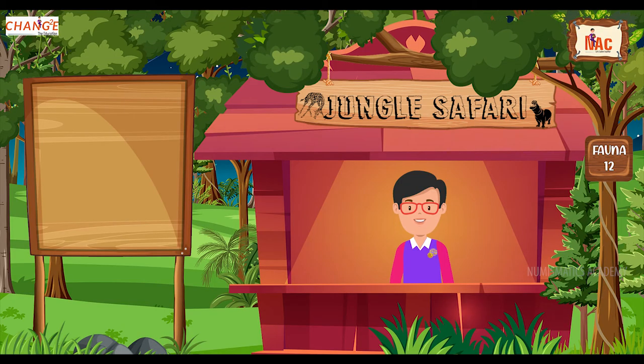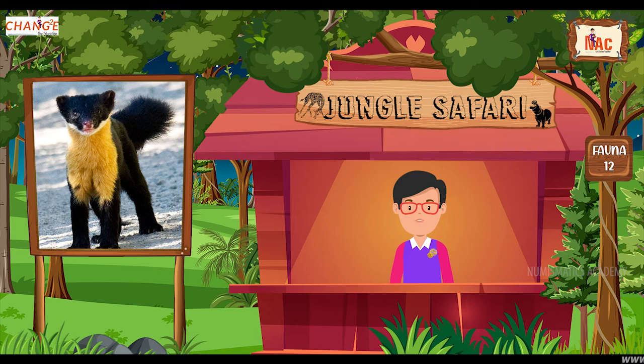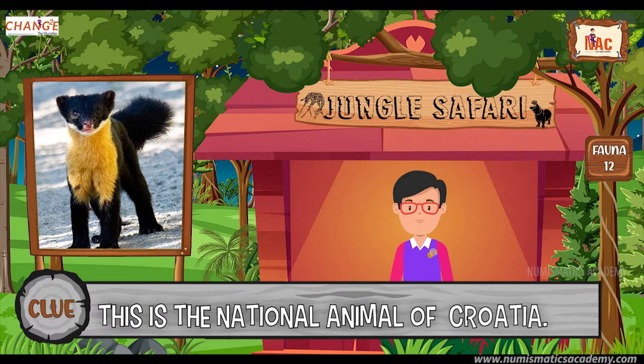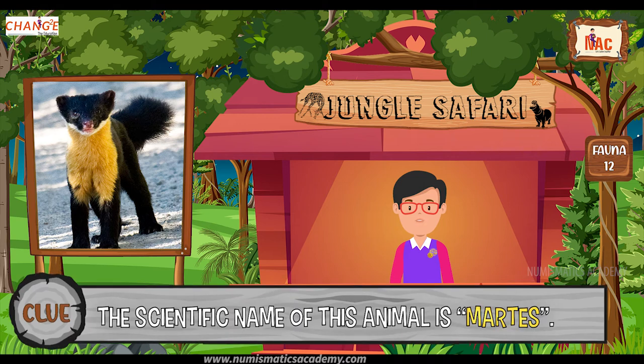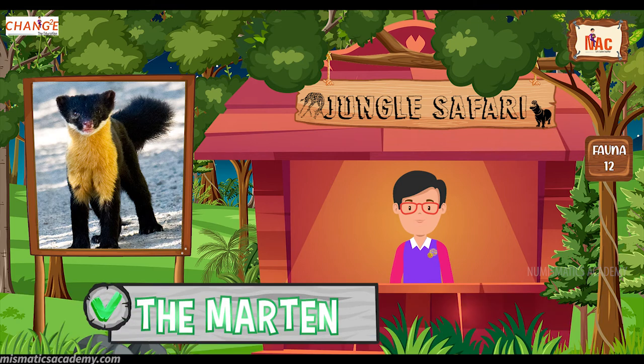Okay, here's the next one. Do you know what this animal is? Let me give you a clue. This is the national animal of Croatia. Did you find it? If not, here's another clue. The scientific name of this animal is Martes. Yes, you are absolutely right. It's the Marten.